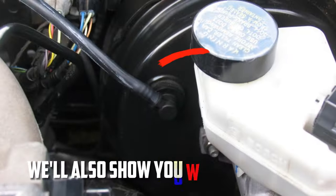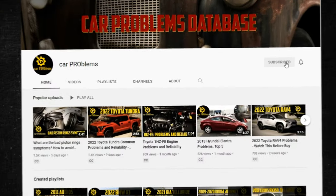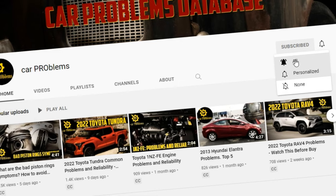We'll also show you where it's located, how to test it, and discuss the cost of replacing the valve. It's the Car Problems YouTube channel — subscribe and let's get started.